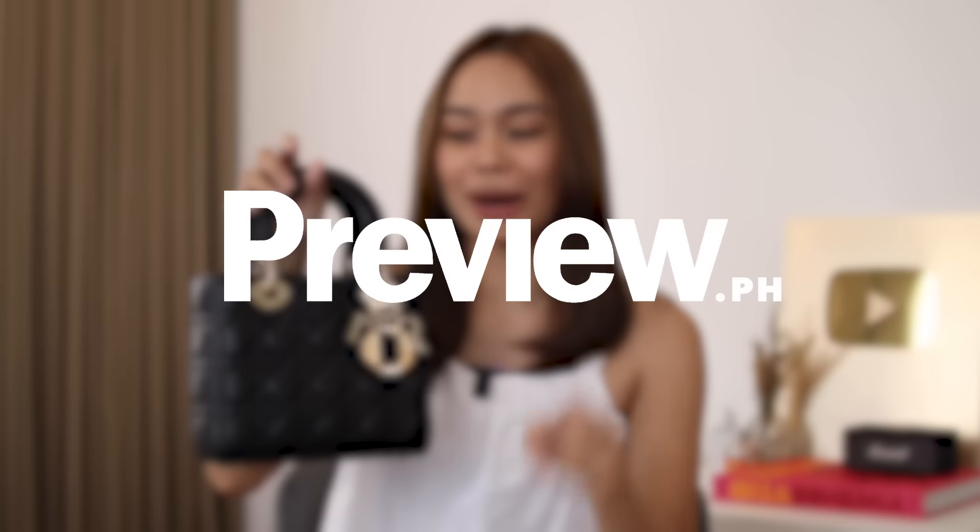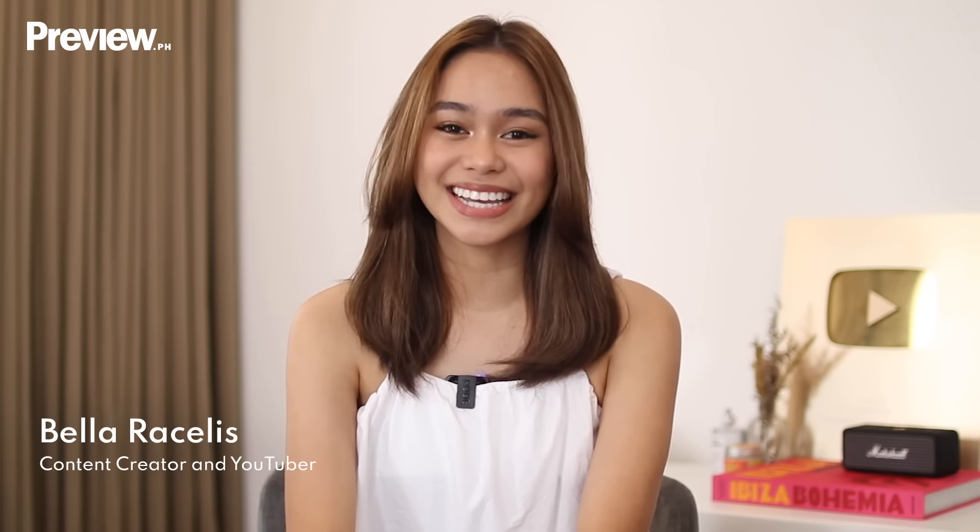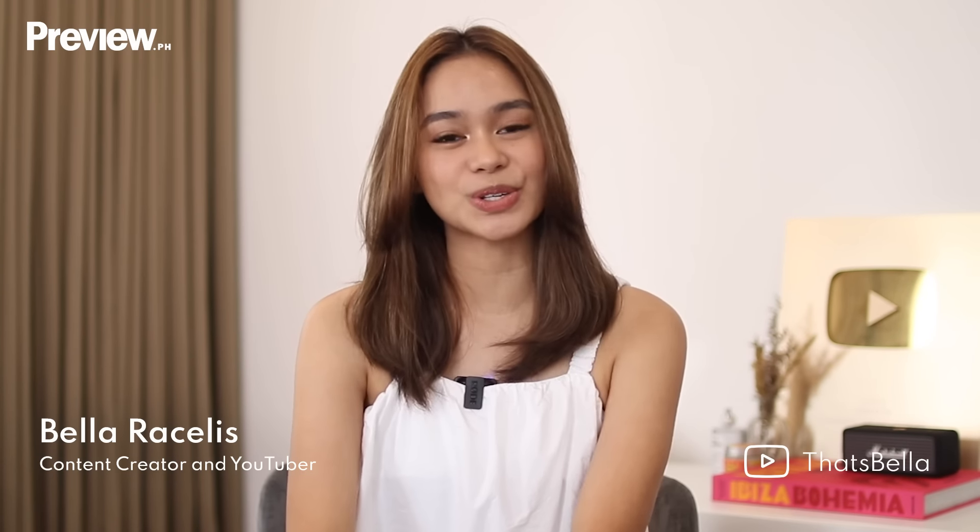I remember sending a photo to my mom and my sister of this bag and they were like, nah. Hi Preview! I'm Bella Rossellis, also known as That's Bella on YouTube, and I make beauty and lifestyle videos. And I'm here to share with you my top 5 favorite designer items.